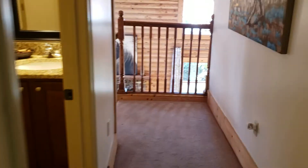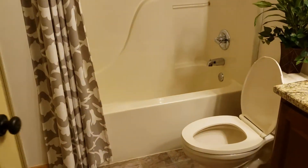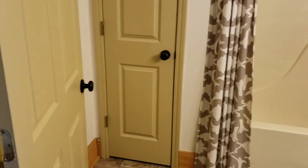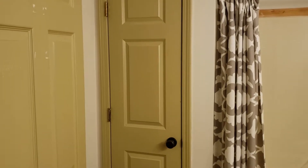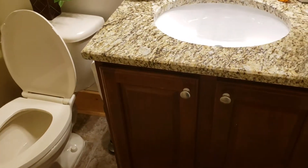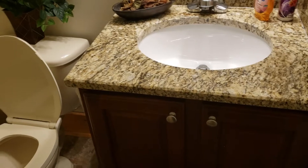Here's the full bath that is upstairs. There's your linen closet, and behind the shelves is your access to your hot water heater. Full shower, again with the granite countertops — nice aesthetics, nice look, everything's finished out accordingly.